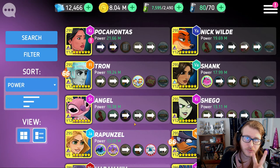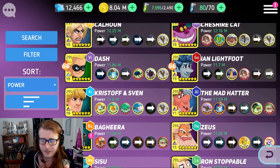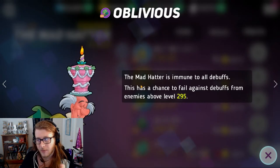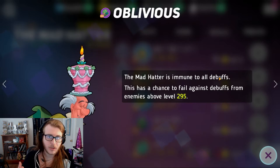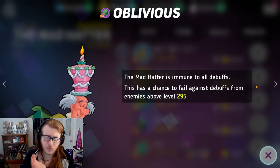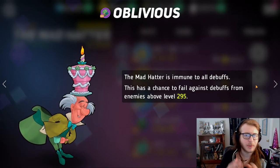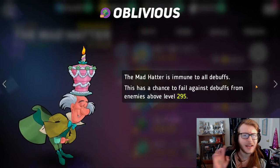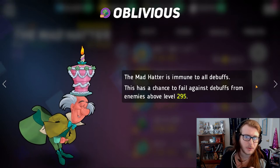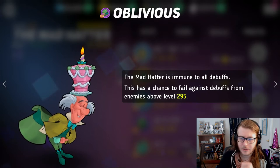At number 7 we have another double spot — heroes with basically the exact same purple skill. Mad Hatter and Kevin Flynn. Mad Hatter is immune to all debuffs, and Kevin Flynn is immune to all disables. Technically Mad Hatter's is slightly better since he's immune to all debuffs. This is one of the reasons Mad Hatter is really cool and has made a comeback. Mad Hatter cannot get any debuffs applied to him, he can't be disabled, he can't have attack reductions — he is just always totally neutral on the battlefield. That's why Mad Hatter and Kevin Flynn are in the number 7 spot.